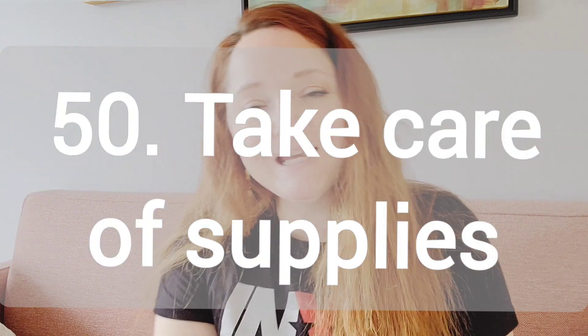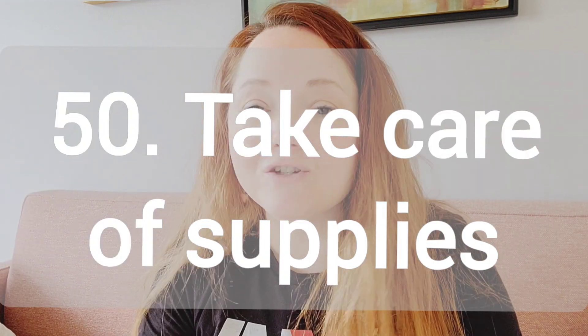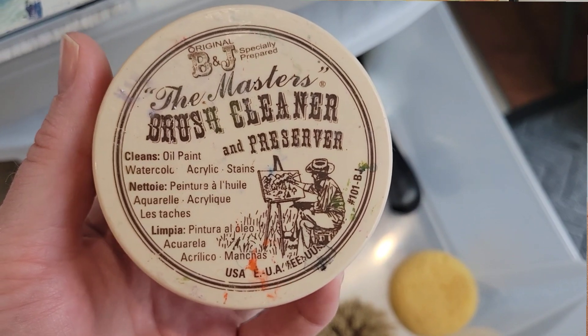Please hit that subscribe button if you haven't already, if you're getting something out of this video and you'd like to see more of my content. Number 50, how to take care of your supplies. What cleaners do you use? How do you dry your brushes? Do you use conditioner?